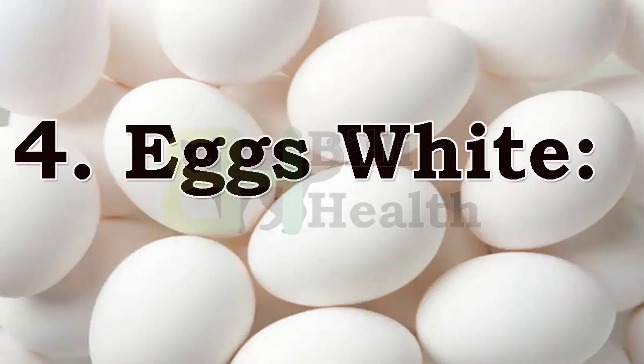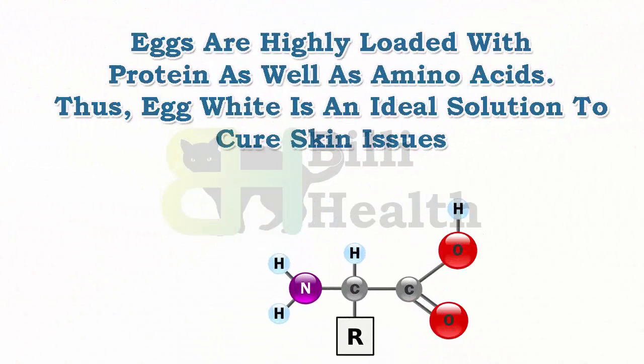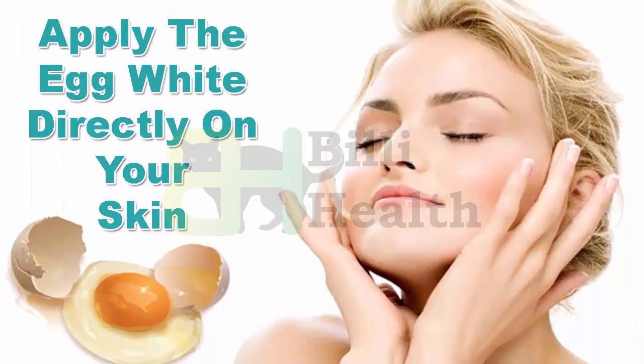Number 4: Egg white. Eggs are highly loaded with protein as well as amino acids. Thus, egg white is an ideal solution to cure skin issues. How to use: Take an egg and crack it, separate the white portion, and then beat it with a fork. Apply the egg white directly on your skin.